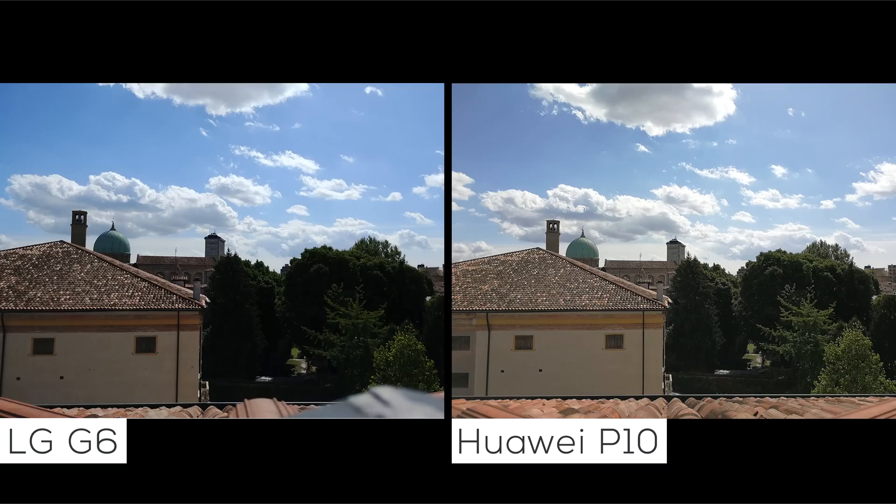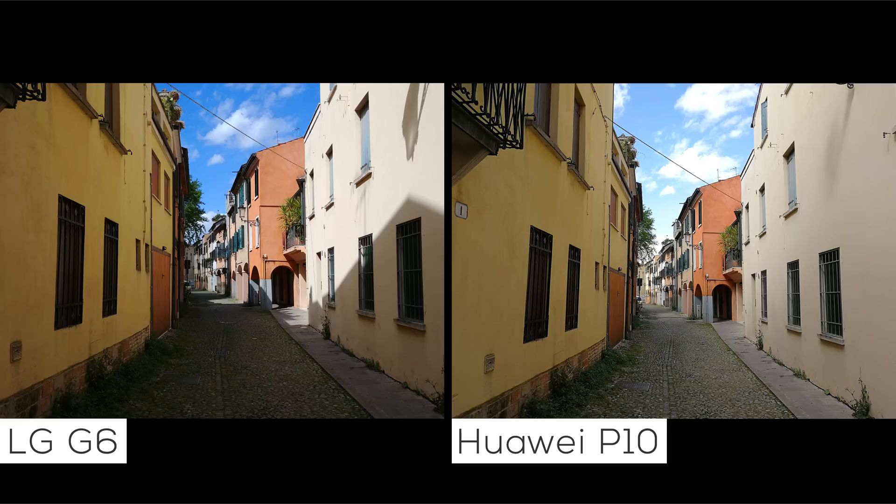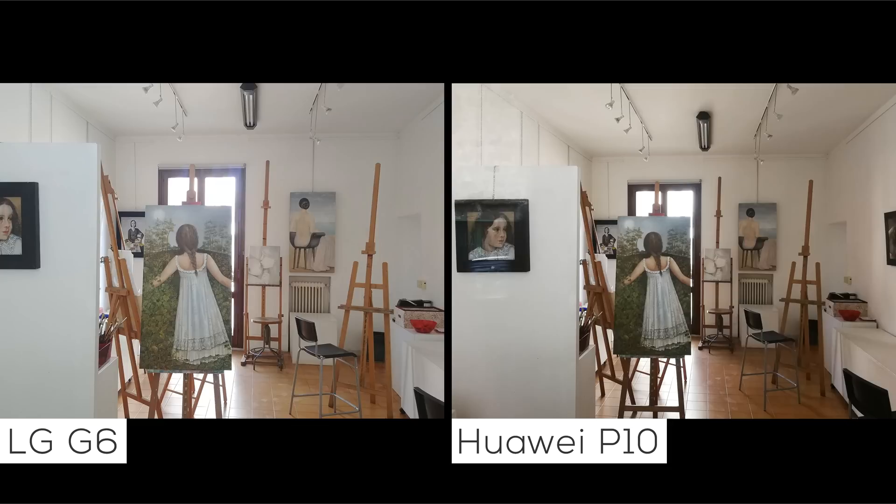Both phones capture great photos, especially when compared to cheaper devices with inferior camera sensors. But there's a clear distinction between the G6 and the P10 when you look at the photos. The camera on LG's phone is tuned to produce more vibrant colors — blues are darker, yellows are richer, and reds are a lot deeper.